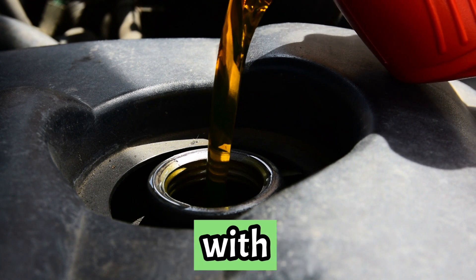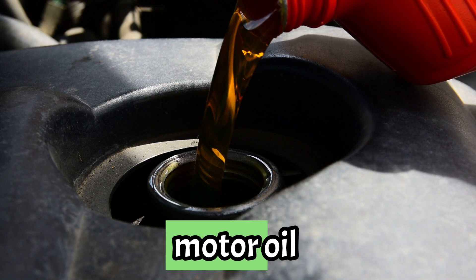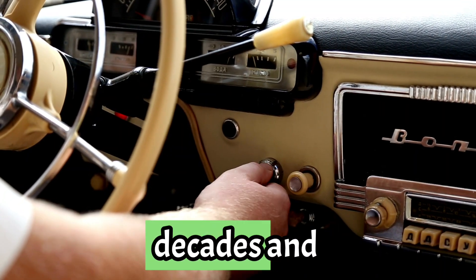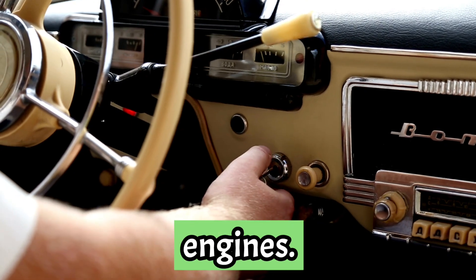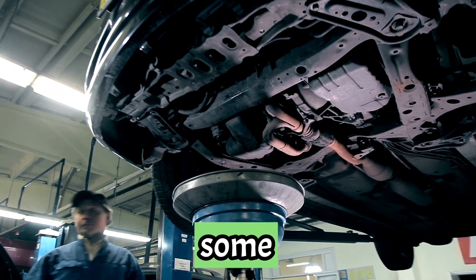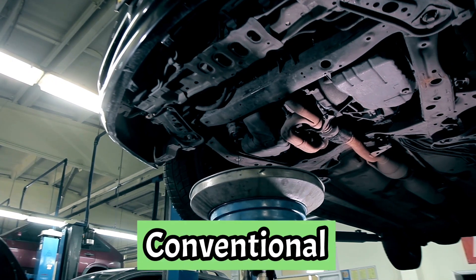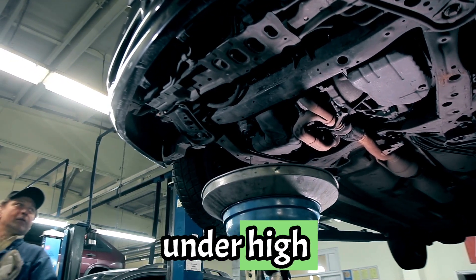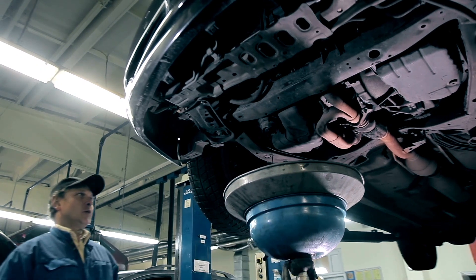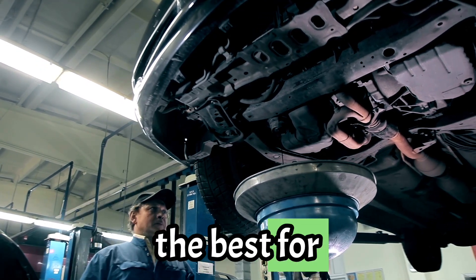Let's start with conventional oil. This is your traditional motor oil made from refined crude oil. It's been used for decades and works great in older or simpler engines. It's affordable and gets the job done, but it has some downsides. Conventional oil breaks down faster under high heat or stress, meaning you'll need more frequent oil changes. Plus, it's not the best for modern engines.